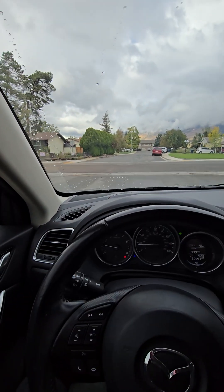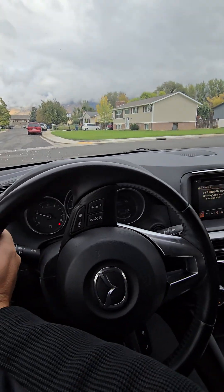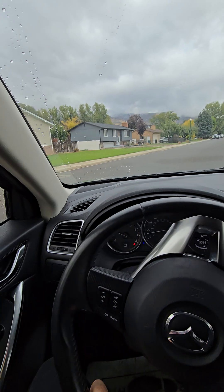Do a harder stop here. Brakes are responsive, no weird noises, no shuddering, no grinding.